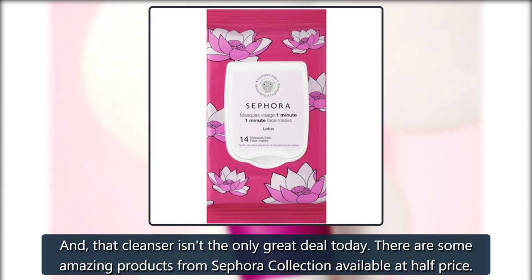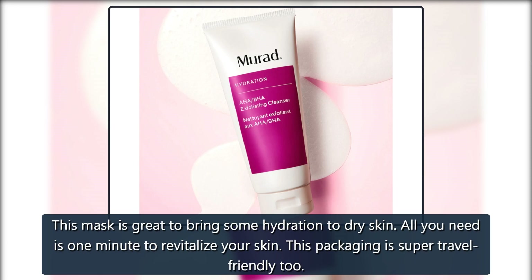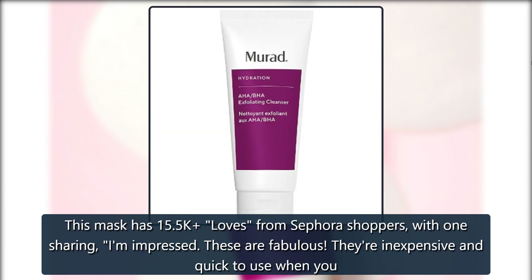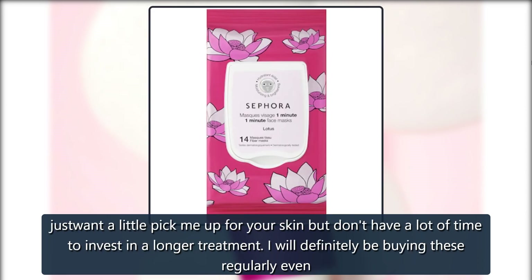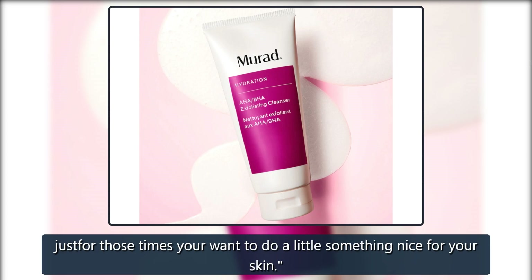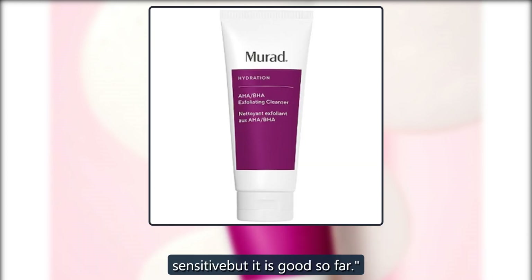And that cleanser isn't the only great deal today. There are some amazing products from Sephora Collection available at half price. The Sephora Collection 1 Minute Face Masks are great to bring some hydration to dry skin. All you need is 1 minute to revitalize your skin, and the packaging is super travel friendly too. This mask has 15.5k loves, with one shopper sharing: 'I am impressed. These are fabulous. They're inexpensive and quick to use when you just want a little pick-me-up for your skin but don't have a lot of time for a longer treatment.' Another said: 'Too much love for this quick 1-minute mask. They are my go-to masks because I have very dehydrated and dry skin. My skin is super sensitive but it is good so far.'